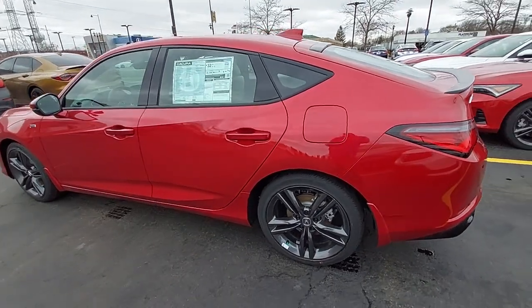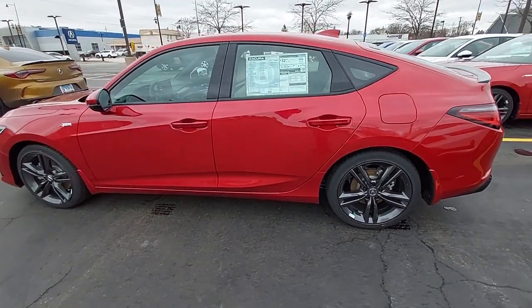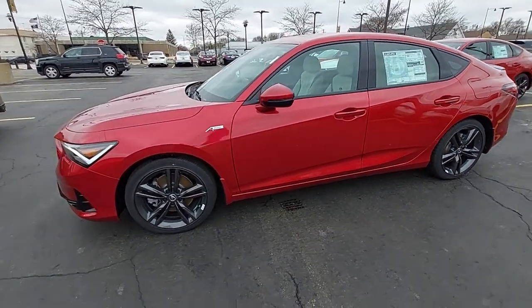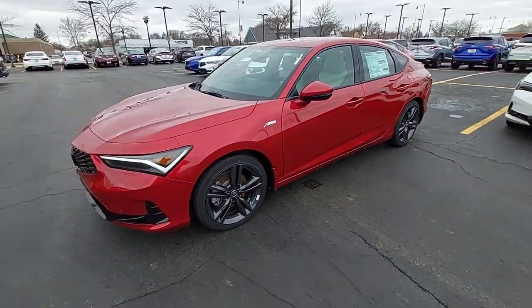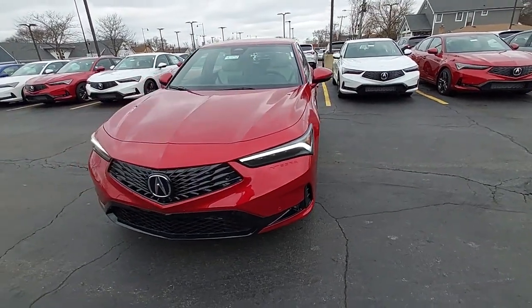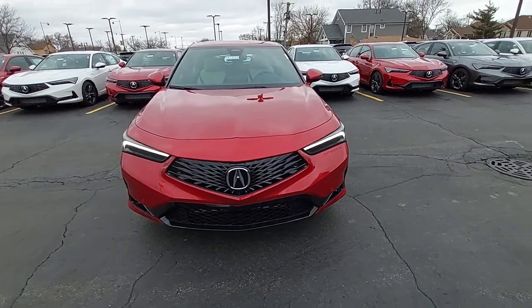You just found the 2023 Acura Integra. You'll be loving life in this premium-feeling Acura Integra. Boldly stylish and super exciting to drive, it offers an ideal blend of performance, luxury, versatility, and efficiency.